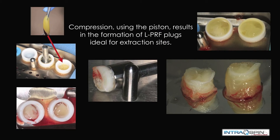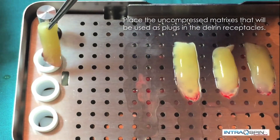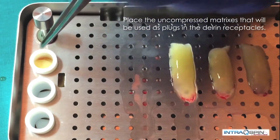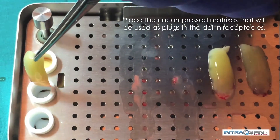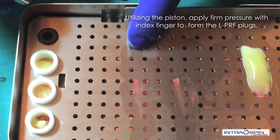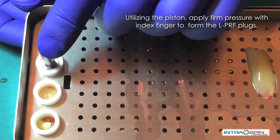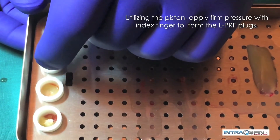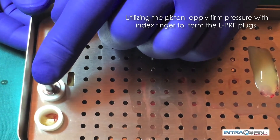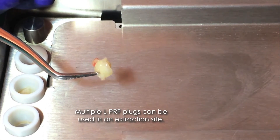There are times when we may prefer to have socket plugs rather than membranes. Here, we demonstrate the fabrication of a socket plug. We will place the fibrin clot into the Delrin cylinder and then compress these clots with the piston assembly. The piston assembly is inverted and placed into the Delrin cylinder and compressed until it is even with the top. In this way, we fabricate very consistent plugs that are suitable for extraction sites. The fabricated fibrin plugs are demonstrated.